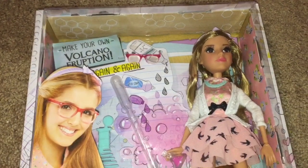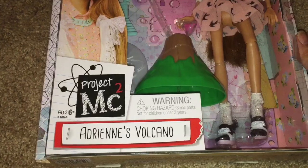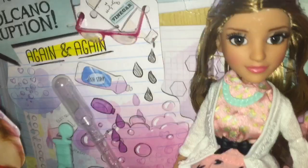Hi everyone! On day five of my No New Dolls Challenge, I failed and went and bought a doll. It's from a brand new line called Project MC Squared, and it's called Adrian's Volcano.